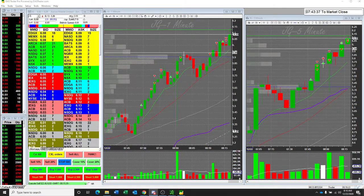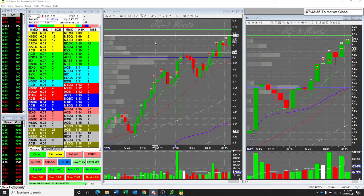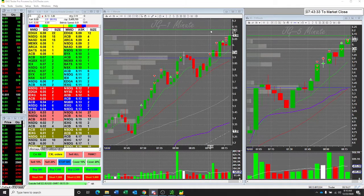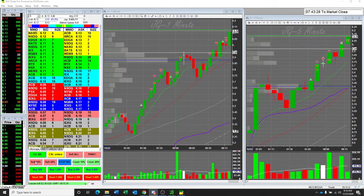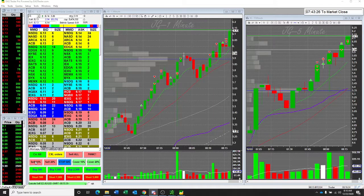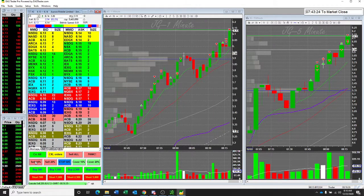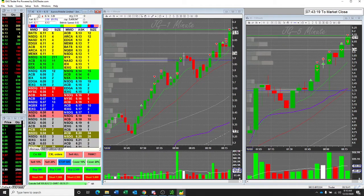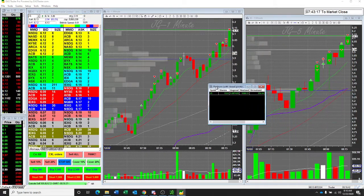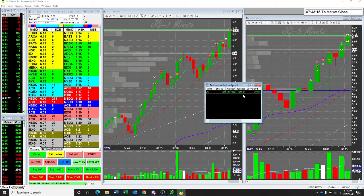Nice. Let's get this down. Here we go. Take another lot. Take more lots. Now I'm down to 1,500 shares. Still got a 5.88 average.